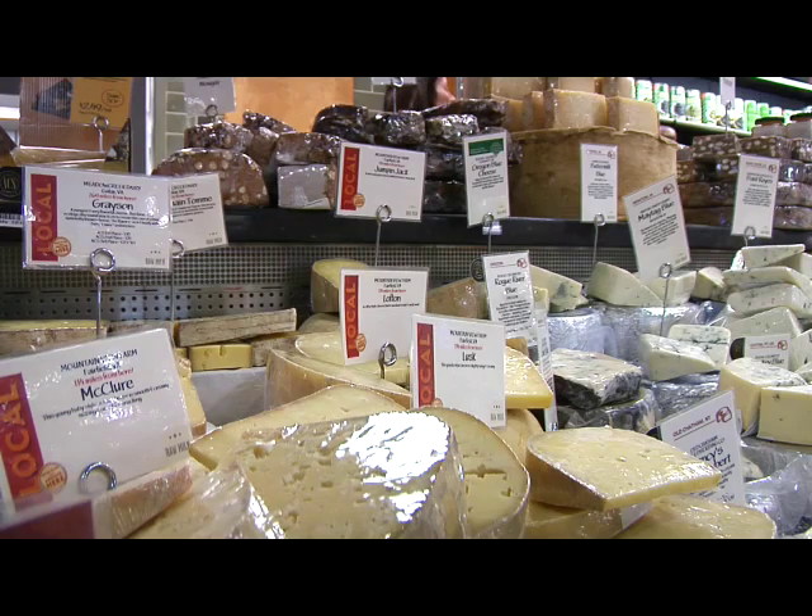"Currently, we make seven different kinds of cheeses. We make a feta, a gouda, a cheddar, a Swiss, a Colby and a Jack. We also do ricotta, mozzarella, salted and unsalted butter, and fromage blanc."